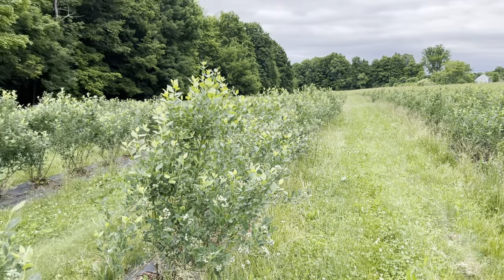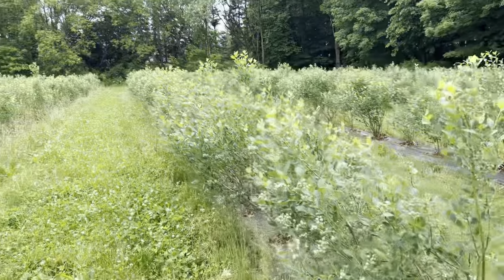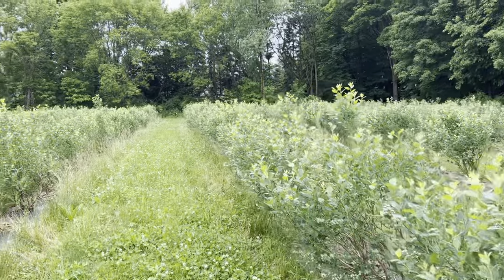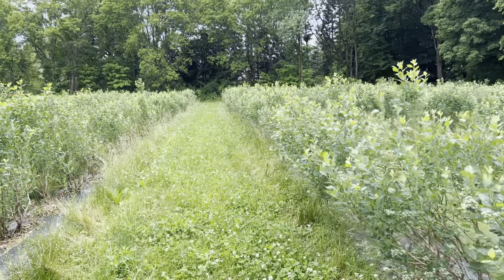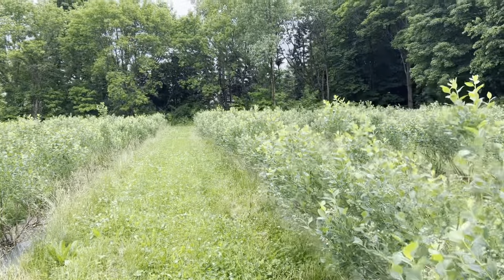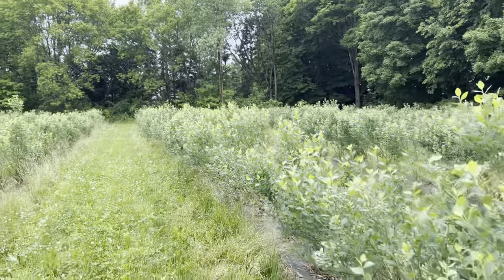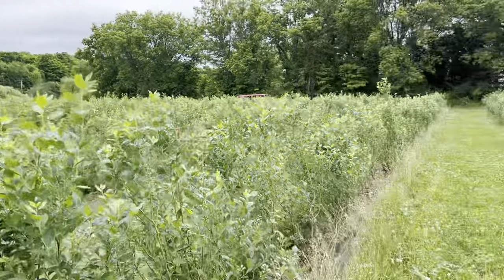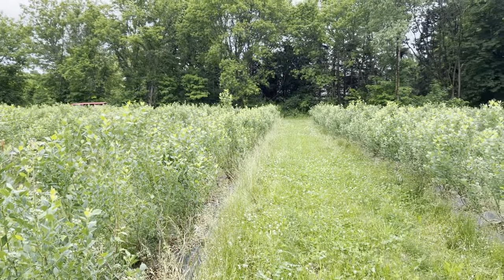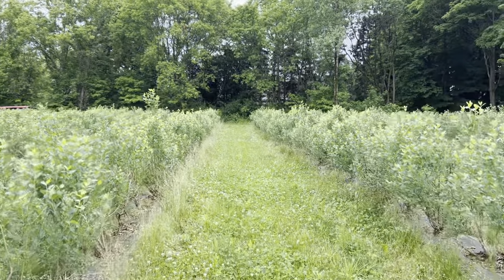Looking good so far and looking forward to seeing how the flavor comes this year. These were planted at the very end of 2020, so this is the fourth leaf right now. They're approximately five feet tall and definitely bearing heavily this year, so we'll keep you posted.